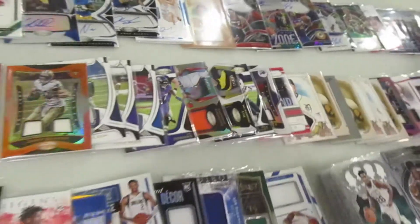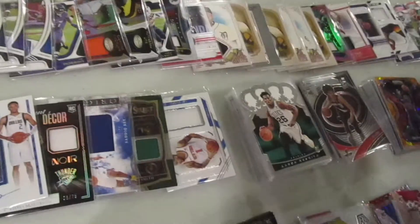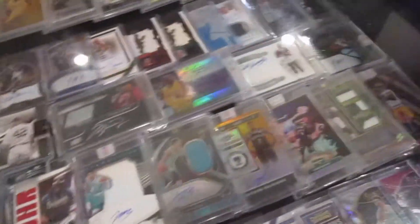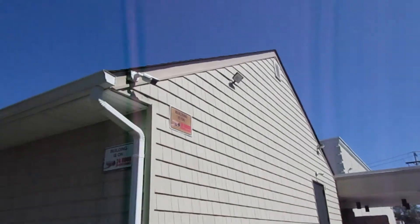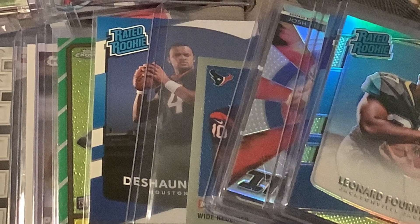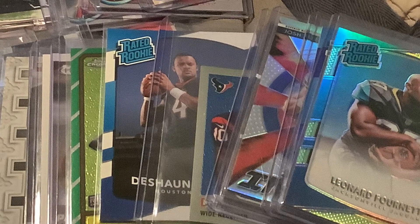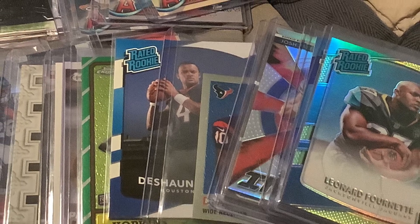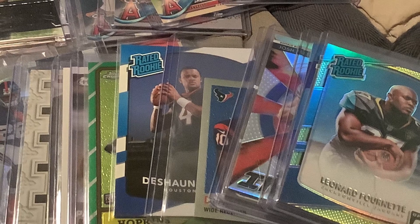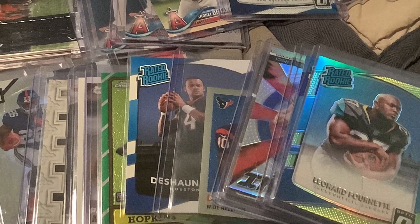There was a bunch of modern stuff here that attracted me — some certified autos, some cool RPAs. That was pretty much it guys. Hope you enjoyed the VFW show vlog — leaving early was a little unfortunate, but it was still an awesome card show. A smaller show, about 45 tables, but still a great show. Had an awesome time, got some awesome deals. Stay tuned for the recap — it's a pretty long video. See you guys later!